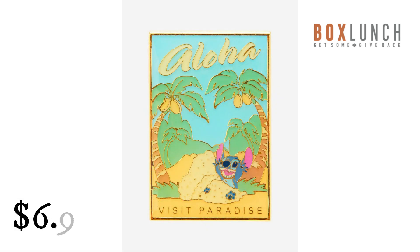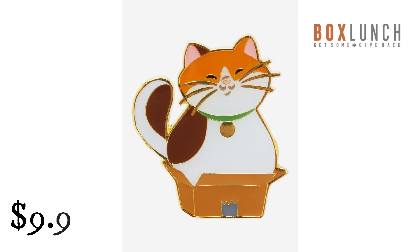Lounge Fly Disney Lilo and Stitch Visit Paradise Poster Pin from Box Lunch. $6.93. Bring a bit of the beach to your collection with this Lilo and Stitch-inspired pin, featuring Stitch playing in the sand with 'Aloha' and 'Visit Paradise' lettering. Lounge Fly Disney Big Hero 6 Mochi in Box Enamel Pin, Box Lunch Exclusive. $9.90. Add some feline fun to your collection with this Big Hero 6-inspired pin, featuring the adorable cat.